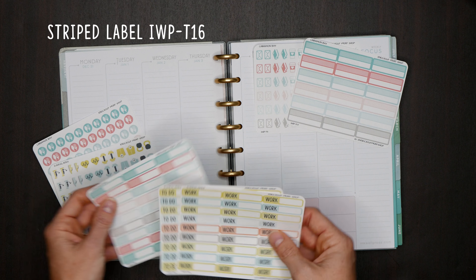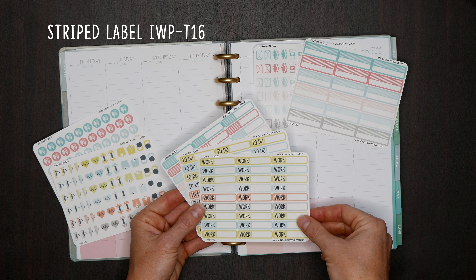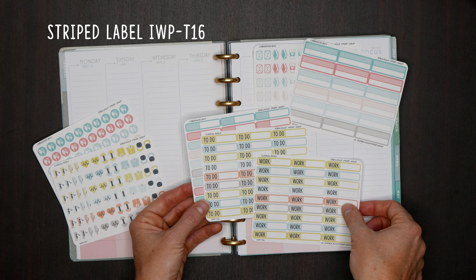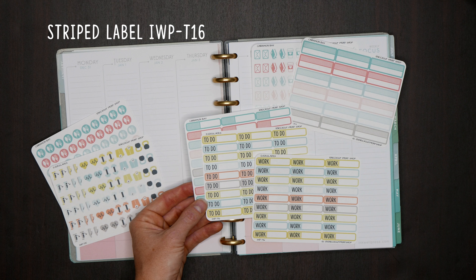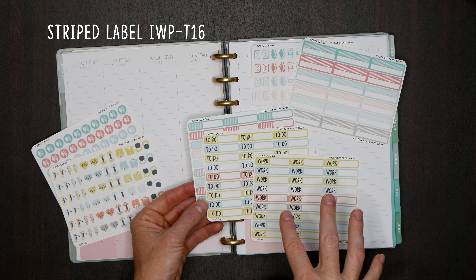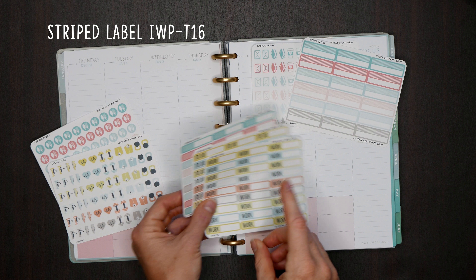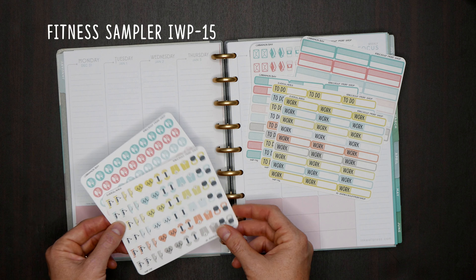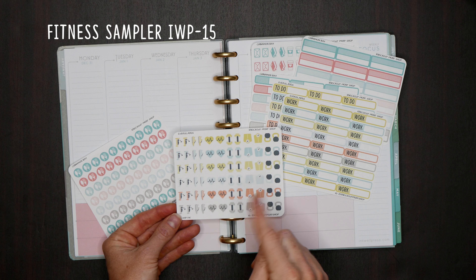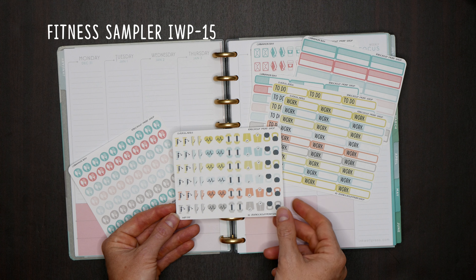Then we have our skinny label in three different personalizations: blank (T16), to do, or work. We changed the font this year to match the headers and flags — it used to be cursive, but now it's a nice solid non-script font that's actually way easier to read. That is T16. Then we have our fitness sampler which we kind of redesigned toward the end of last year — it has two-tone colors and more dimension to the icons. This is T15.